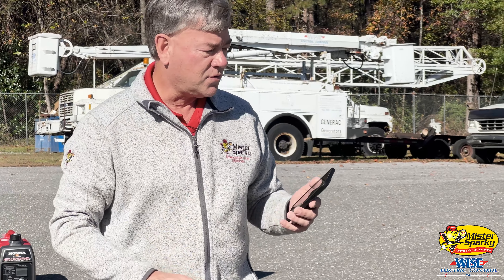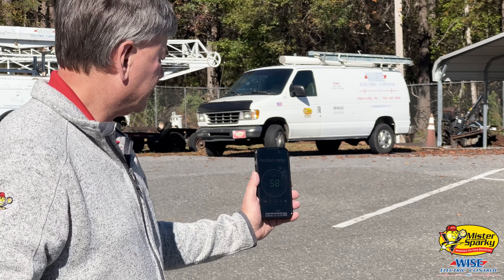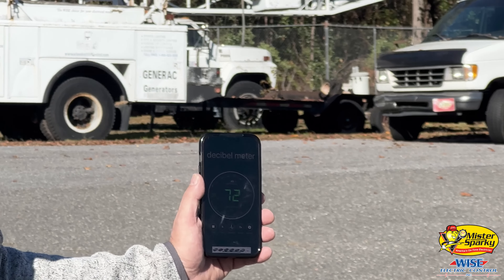Now the Generac on idle is roughly 58-59 decibels.